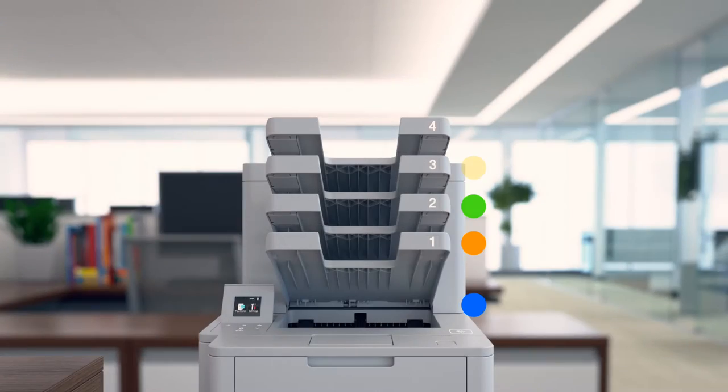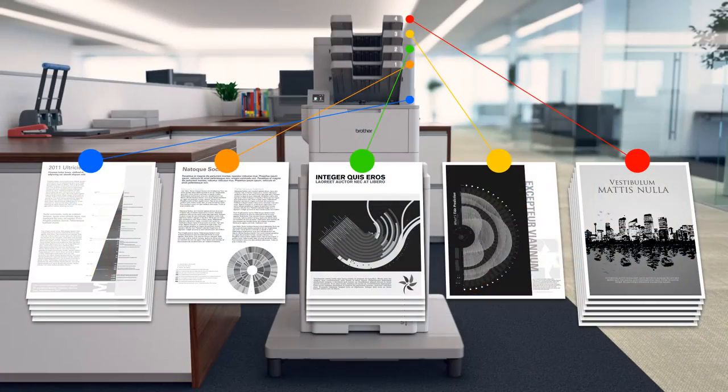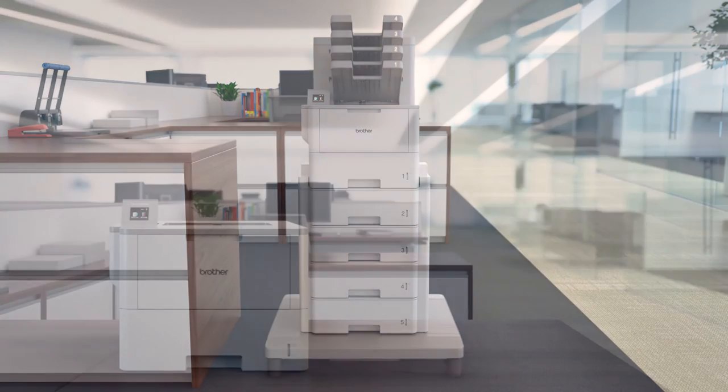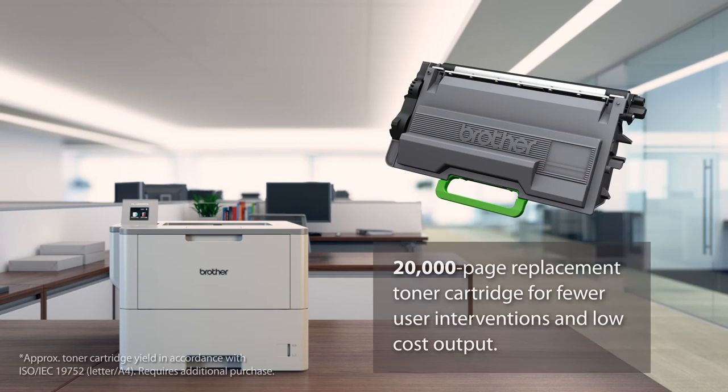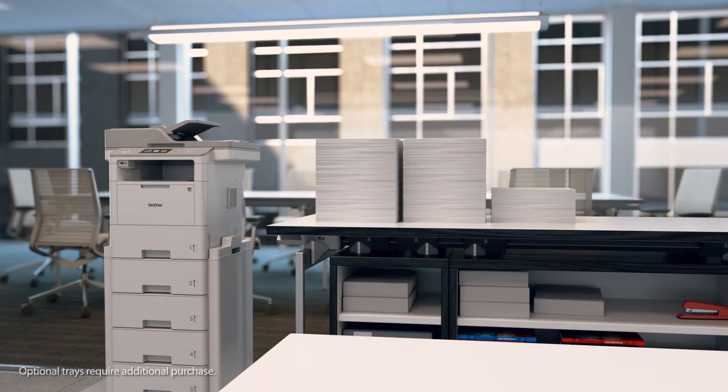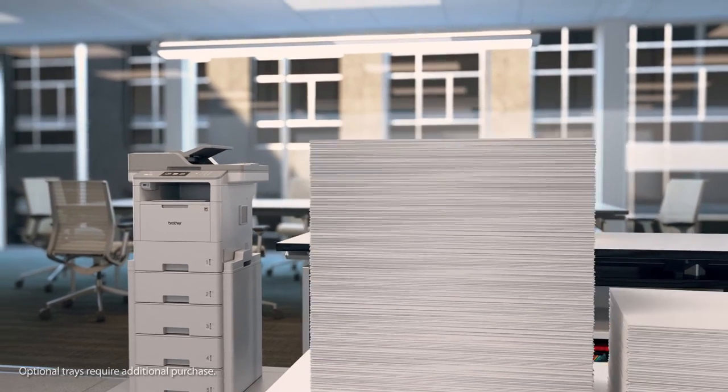Together with a 4-bin mailbox unit, so different users in the workgroup can collect their print jobs quickly and efficiently. A 20,000 page replacement toner cartridge offers low-cost output and means your workgroup can print longer with fewer interruptions.